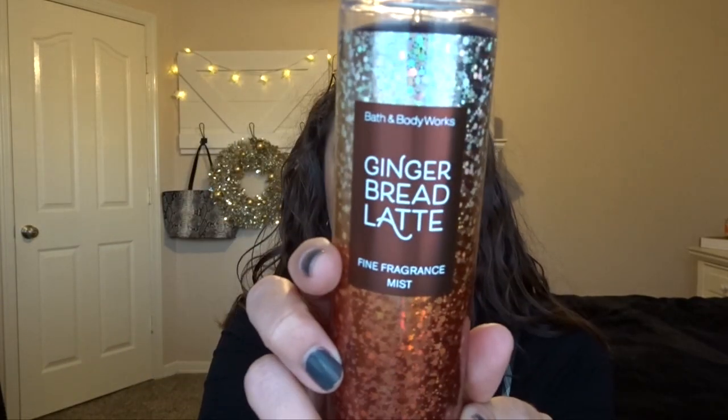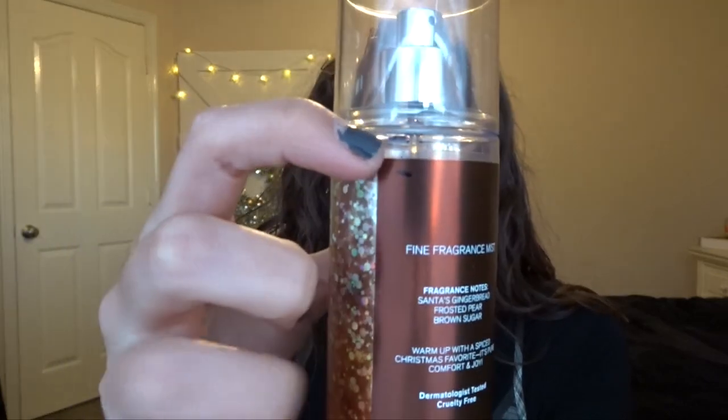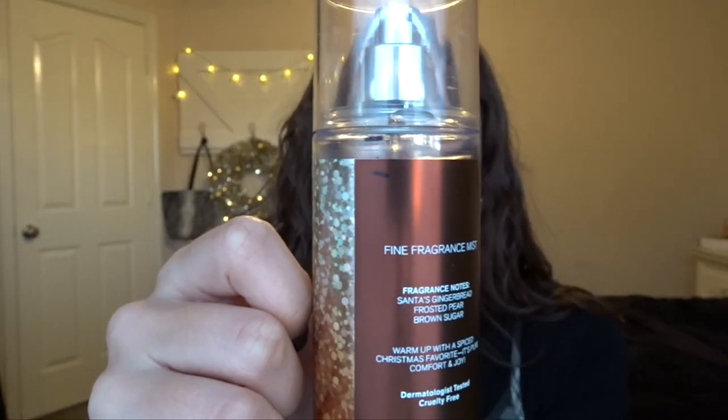I also have Gingerbread Latte from this year, which I'm just trying to get some use out of. I like to have my Fine Fragrance Mists actually have some use on them so they're not sitting completely full. I've been using it kind of like a room spray at night right before I go to bed, and it's actually pretty calming because it's a sweet sugary scent.